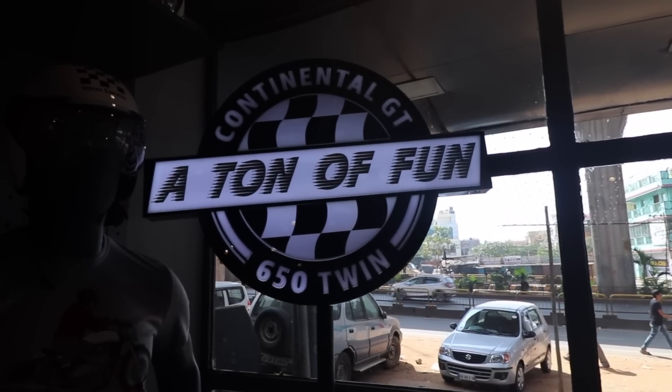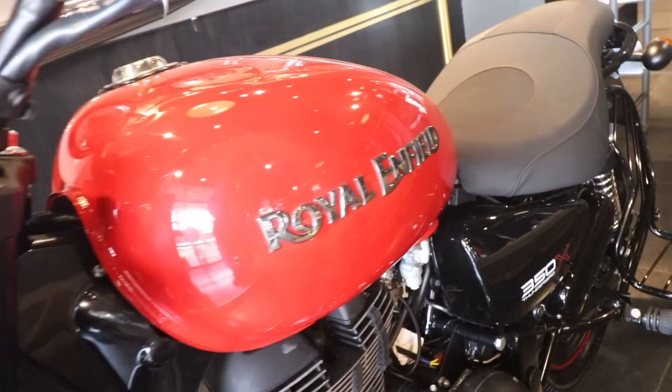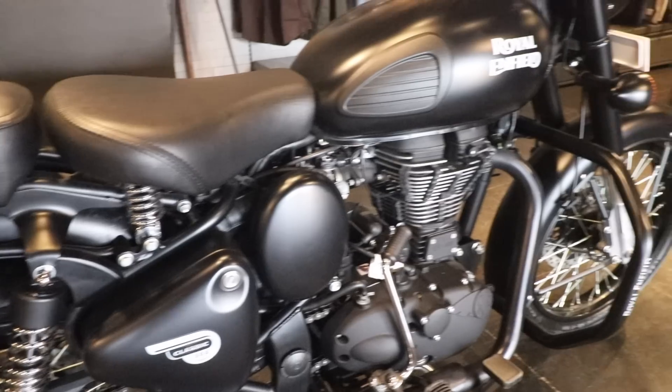These bikes are in the 650cc range, producing 52 Newton-metres of torque at 4000 RPM and 47.6 BHP at 7100 RPM. The Interceptor has a fuel tank capacity of 13.5 litres and the Continental GT has 12.5 litres. These bikes come with tube-type tires which can also be converted to tubeless, so you can use them however you want.